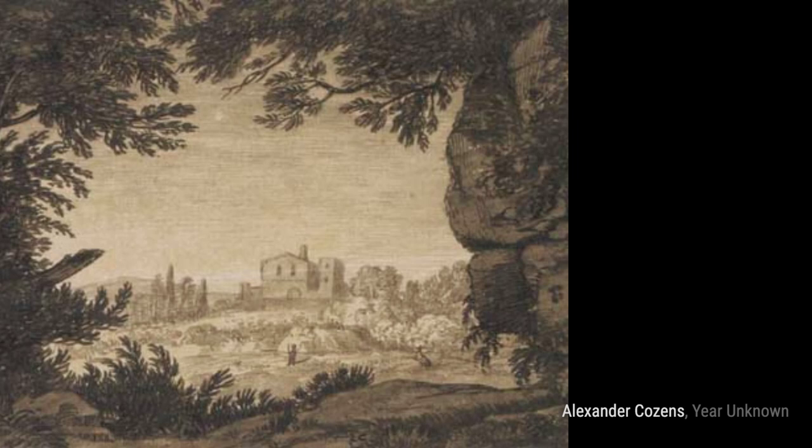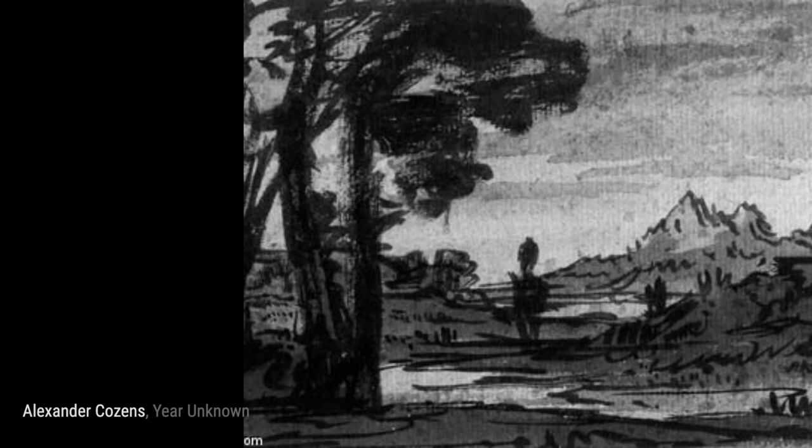Moving on, we come across a Ruined Barn Amongst Trees. Cousins captures the beauty of decay in this artwork, with a ruined barn nestled among a serene forest.